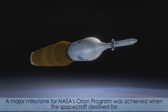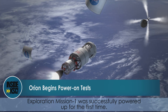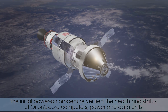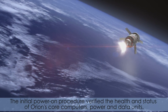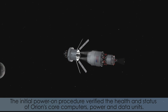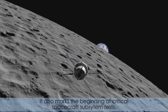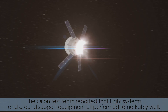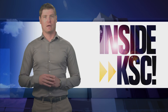A major milestone for NASA's Orion program was achieved when the spacecraft destined for Exploration Mission 1 was successfully powered up for the first time. The initial power-on procedure verified the health and status of Orion's core computers, power, and data units. It also marks the beginning of critical spacecraft subsystem tests. The Orion test team reported that flight systems and ground support equipment all performed remarkably well.